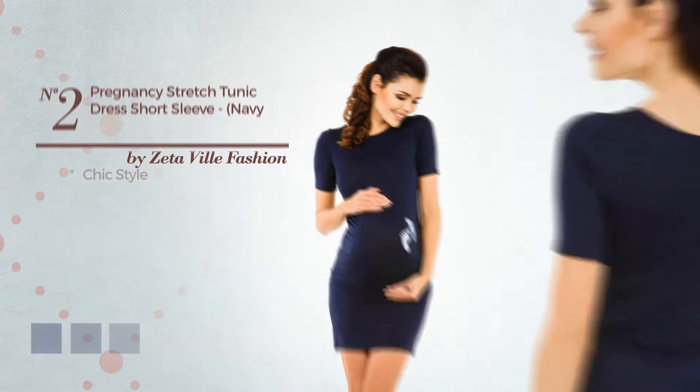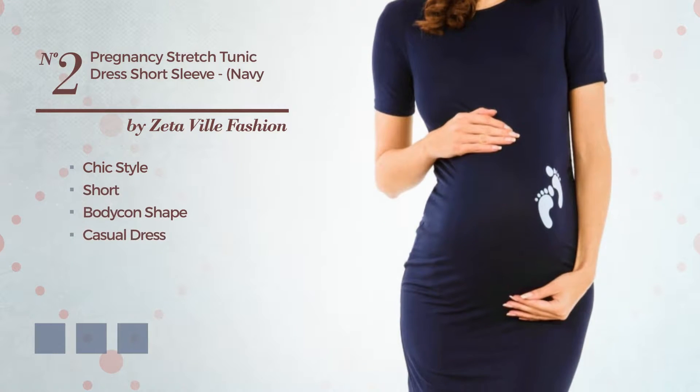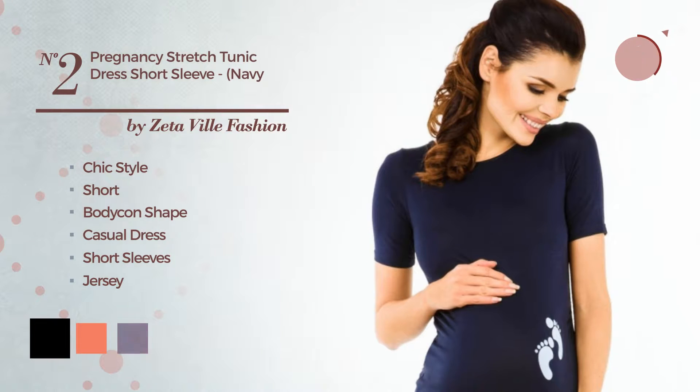Number 2. A mix of chic and flattering in this short bodycon casual dress. Featuring short sleeves, made of comfortable jersey. Available in 7 color variations, like black, coral, and crimson.